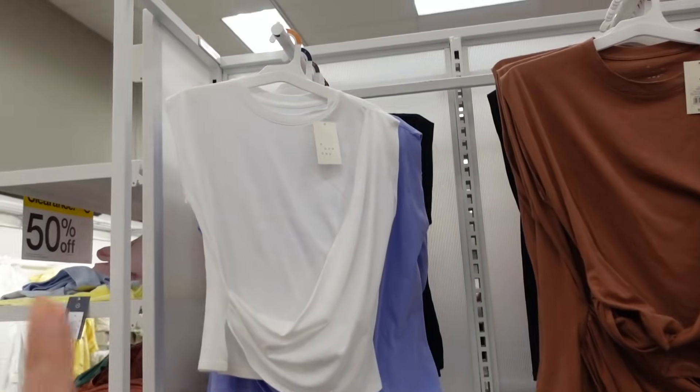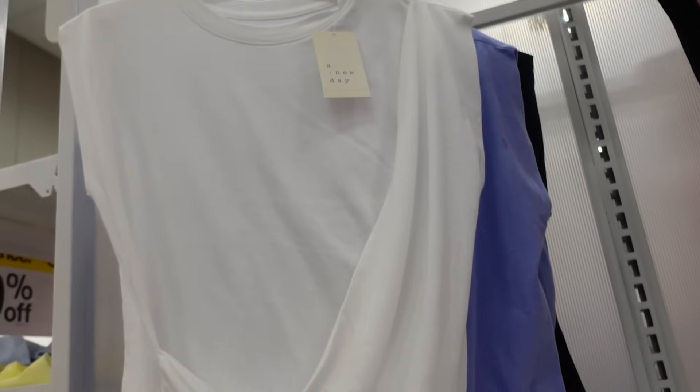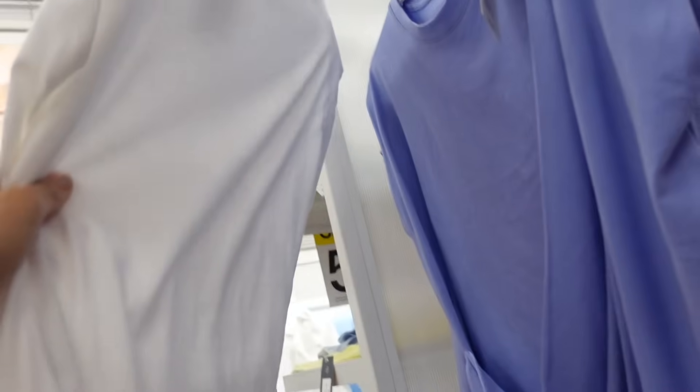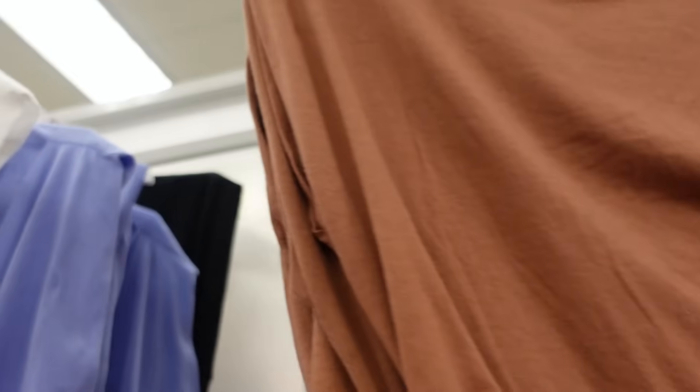There's this little drape top — I think we saw this last video. It has that higher neckline, the dolman sleeve, wraps at the bottom, super soft and more of a relaxed fit. The white also comes in periwinkle, there's brown and black. And they're $12.